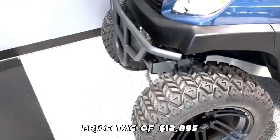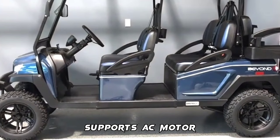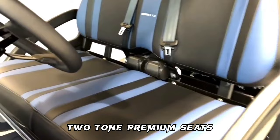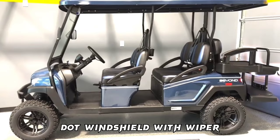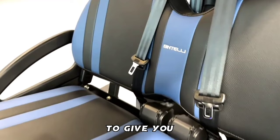The 2022 Bintelli Beyond Navy 6PR Golf Cart is equipped with an aluminum frame, aluminum roof supports, AC motor, LED lighting, 14-inch wheels, a Bluetooth sound system, backup camera, hydraulic disc brakes, two-tone premium seats, onboard smart charger, dual USB plugs, extended roof, rear flip seat, headlights, tail lights, turn signals, DOT windshield with wiper, DOT tires, and DOT 3-point seat belts to give you the best street rides.